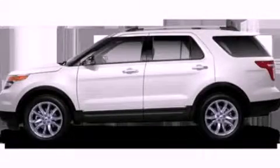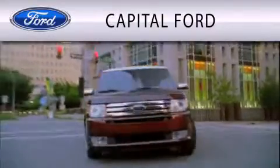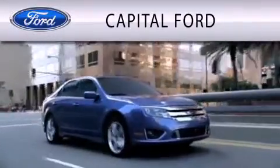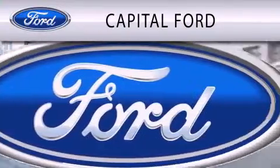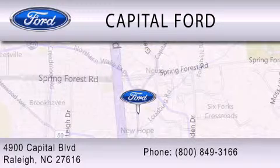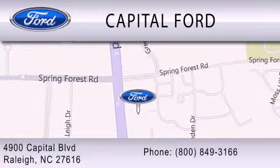We invite you to contact us today to learn more about this vehicle. Capital Ford is dedicated to doing everything possible to ensure that the experience you have selecting your vehicle is as pleasant as possible. We are located at 4900 Capital Boulevard in Raleigh. Thank you.